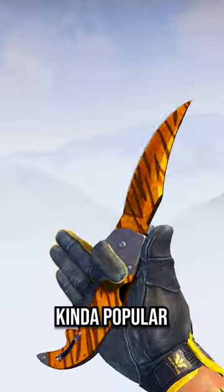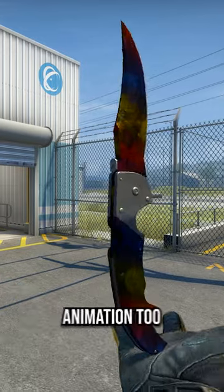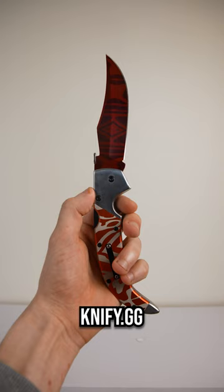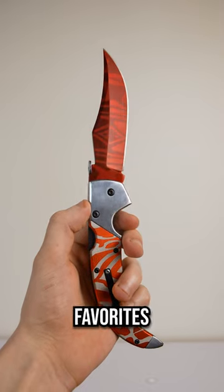Falcon Knives in Counter Strike have always been kind of popular, since you can get some pretty cool skins for a lot cheaper while also getting a rare inspect animation too. But imagine having a real life version of one of these. This one is from KnifeEGG, and besides the butterfly lore I showed a bit ago, this is also one of my favorites that they sell.